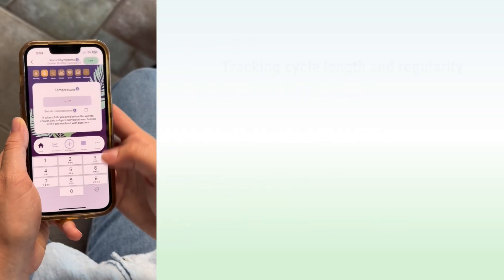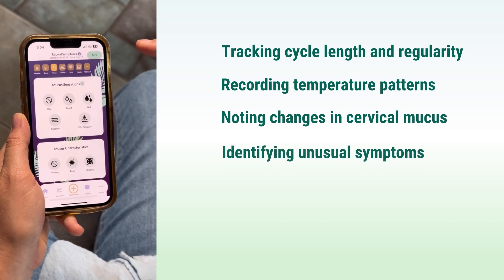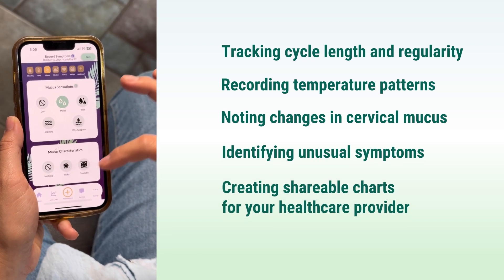The Peak Day app helps you monitor these health indicators by tracking cycle length and regularity, recording temperature patterns, noting changes in cervical mucus, identifying unusual symptoms, and creating shareable charts for your healthcare provider. Many women feel more empowered in medical appointments because they can speak confidently about their cycles and symptoms. Perhaps the most significant health benefit is what NFP doesn't do - it doesn't mask symptoms or create artificial cycles. With NFP, you're seeing your true cycle, which allows you and your healthcare provider to address any problems at their root cause, rather than just treating symptoms.